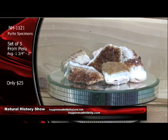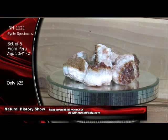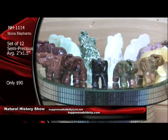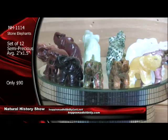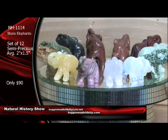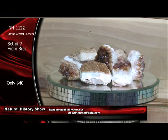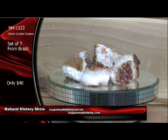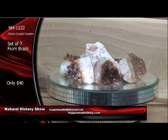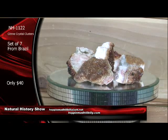Not $25 each — we're going to give you a set of seven of these right here for $40. That's a citrine, NH1122. A set of seven from Brazil — citrine crystal clusters, NH1122 — only $40 for a set of these beauties. These are going to average around two inches, maybe inch and three-quarter. They're going to vary in size, but all of the same quality that you're viewing right there.